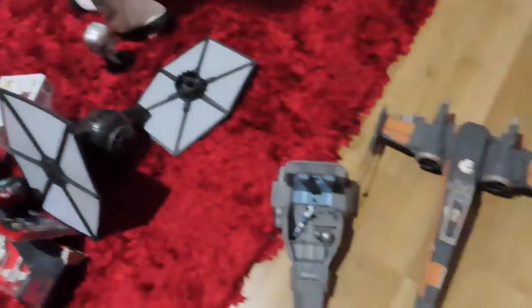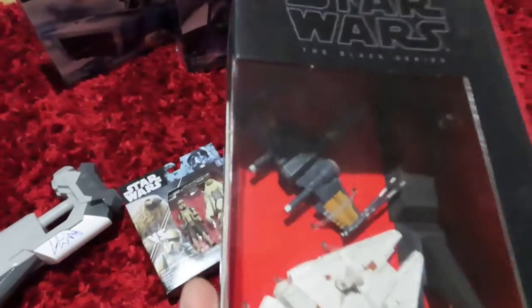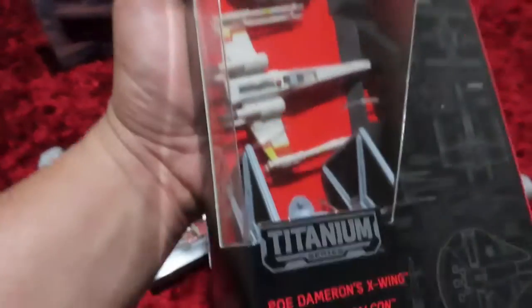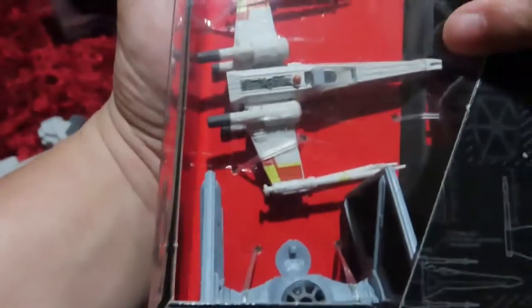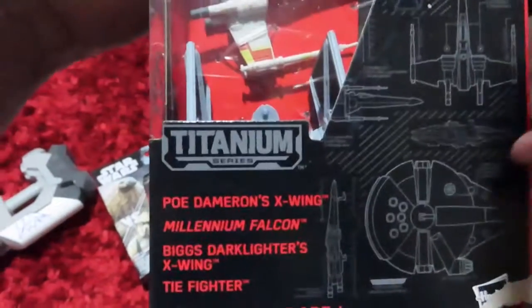We got heaps of Star Wars toys — they keep coming! Now this collection: the Black Series of Star Wars. A miniature model — we have the X-Wing, Millennium Falcon, another X-Wing, and a TIE Fighter. This is the Titanium Series. That's the old X-Wing, that's the real X-Wing. And then Millennium Falcon, the new X-Wing. This is the Titanium Series.